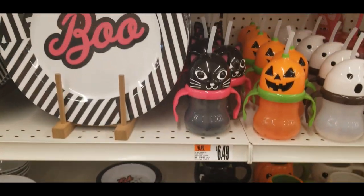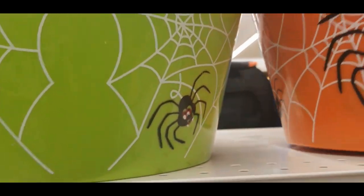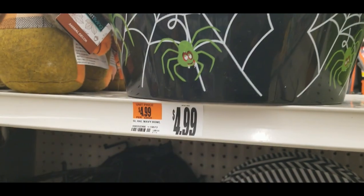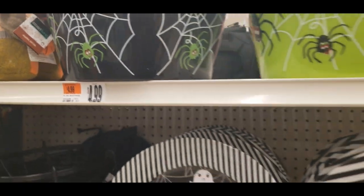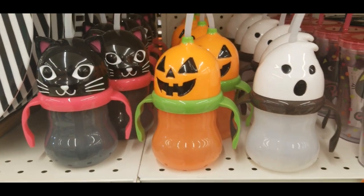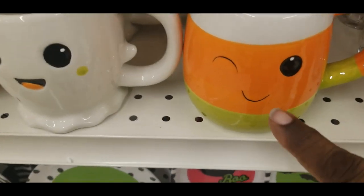The sippy cups. They got the little spider plastic bowls — they're like super hard to get out, but the plastic is $4.99. Little sippy cups are $6.49. This is so cute — look at the candy corns. This is Frigillo.